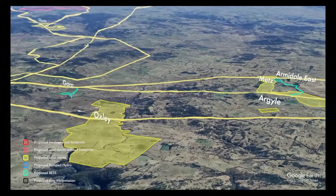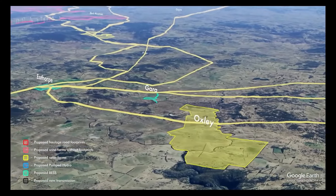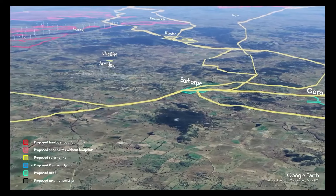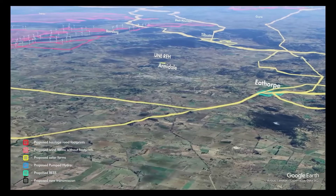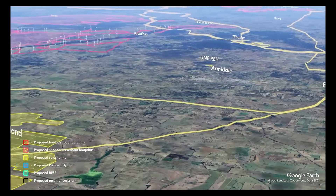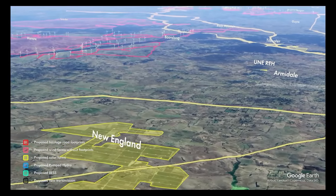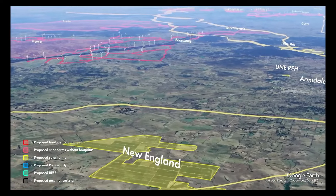For each project, hundreds of hectares of trees — many being hundred-year-old hollow-bearing trees — and various threatened species are destined to be cleared to make way for access roads, lay-down areas, foundation areas for turbines, and power lines. The Boorolong and Waorani wind projects are noted as important koala habitat.